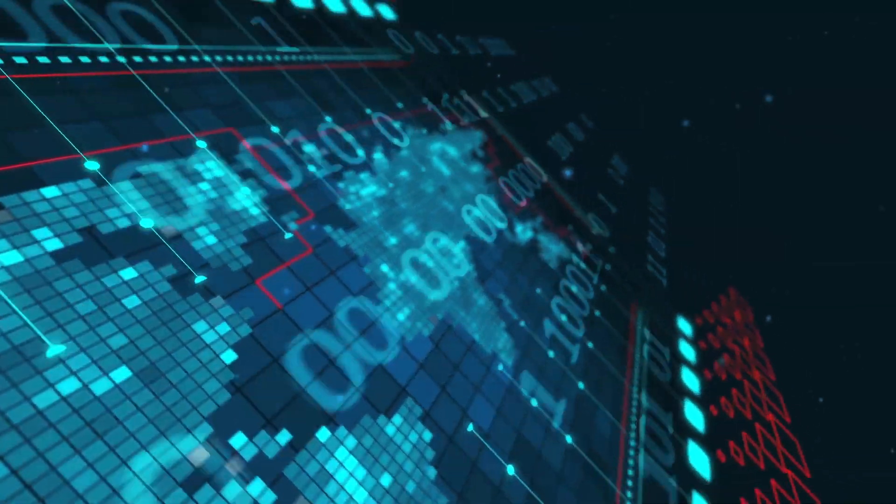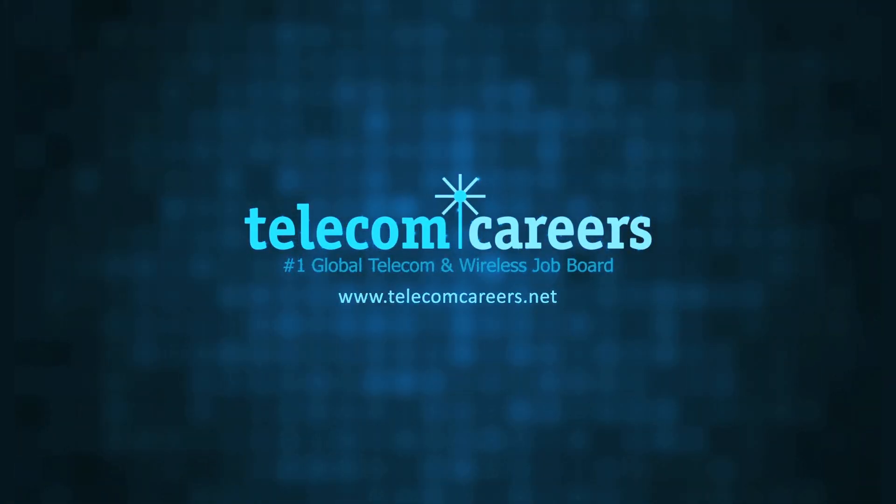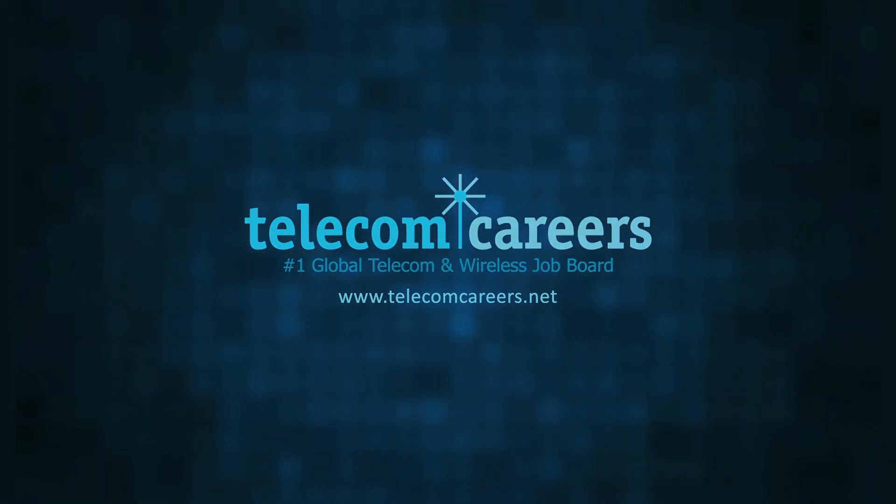Today's episode is brought to you by Telecom Careers, the number one global telecom and wireless job board, telecomcareers.net.